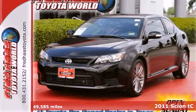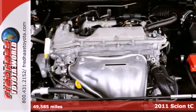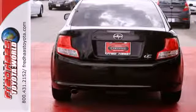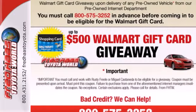It's a 2011 Scion TC. This sporty coupe is packed with standard features, including air conditioning, one-touch power windows, driver and passenger whiplash protection, a tire pressure monitor, turn signal mirrors, stability and traction control, and remote power door locks.